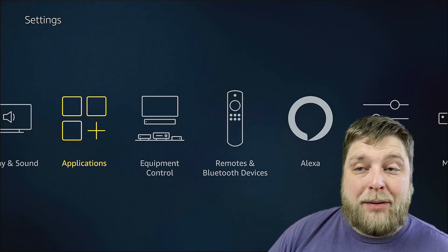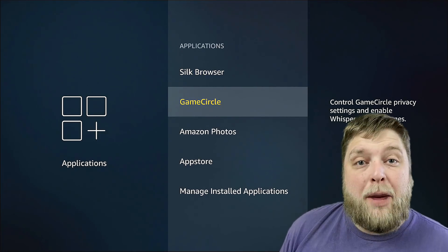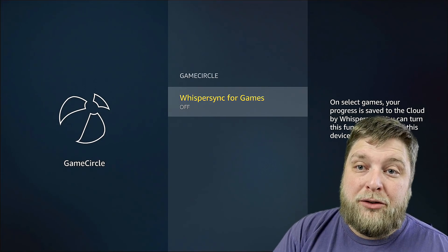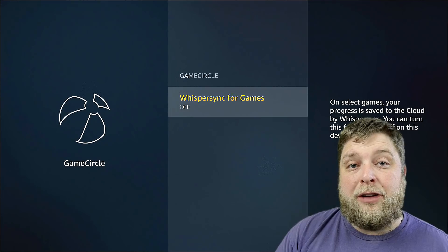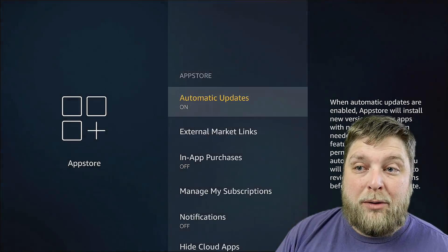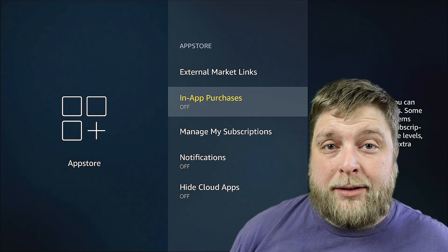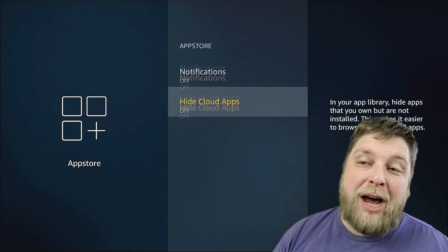Now another thing we're going to look at is inside Applications. When we launch this, you're going to see a few different options. You've got Silk Browser, which is a browser for your Fire Stick, but also Game Circle. I don't even know what Game Circle is to be honest — on select games your progress is saved to the Cloud by WhisperSync. You can turn this functionality off on this device, which I always do because it's something I don't need and it's potentially another thing taking up performance. You've also got the App Store — in-app purchases I always turn off because you never know what the kids are doing. Notifications and hide cloud apps I also turn off.